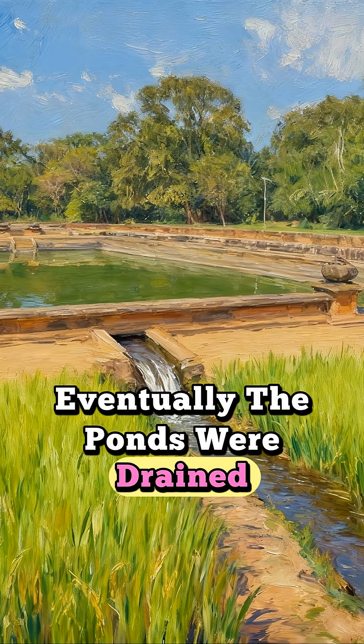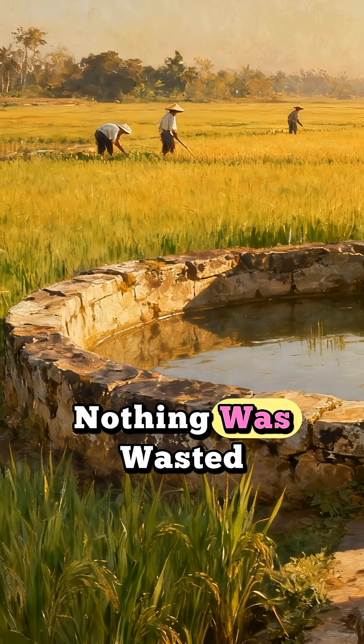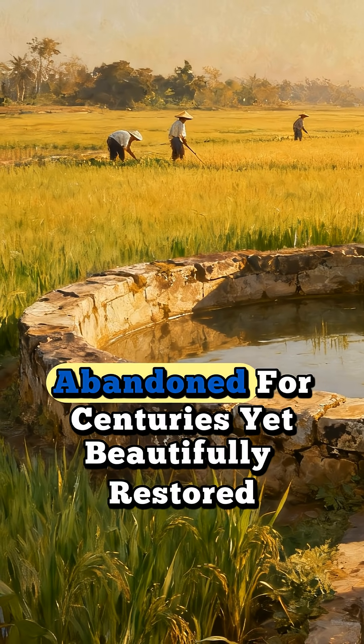Eventually the ponds were drained and the remaining water was used to irrigate nearby rice fields. Nothing was wasted. Abandoned for centuries, yet beautifully restored today.